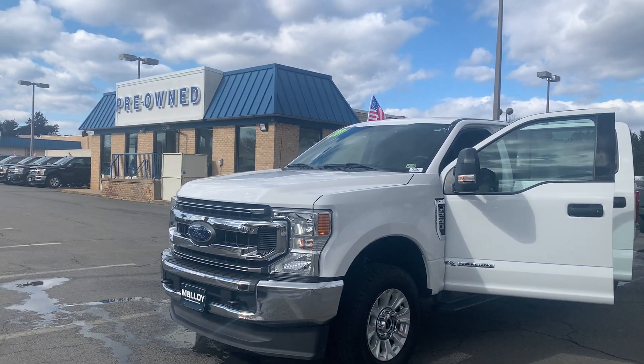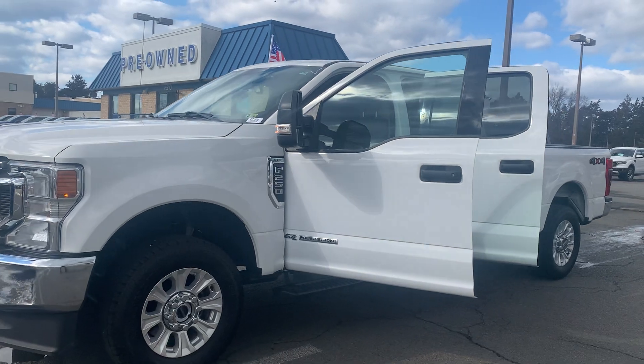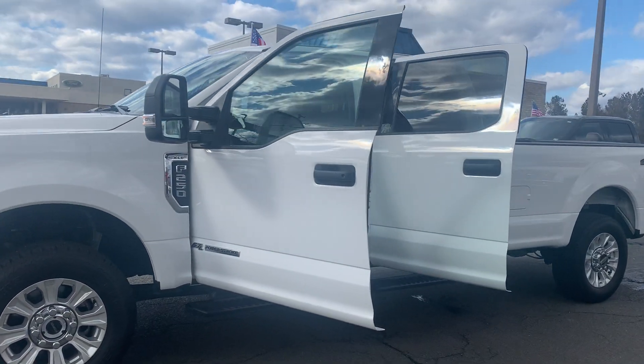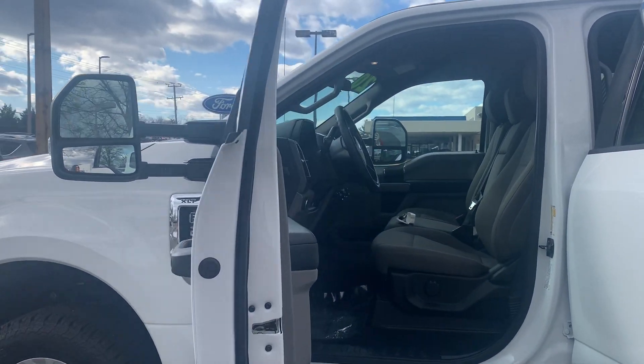This is the pre-owned 2020 Ford F-250 truck crew cab. The color is Oxford white. There's been one previous owner with no accidents, and 41,721 miles are on it.